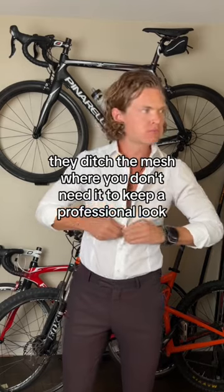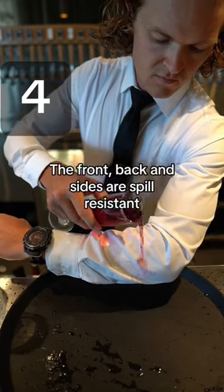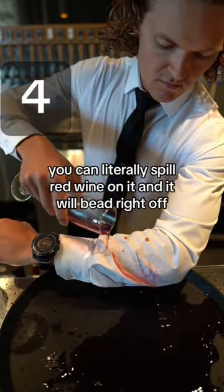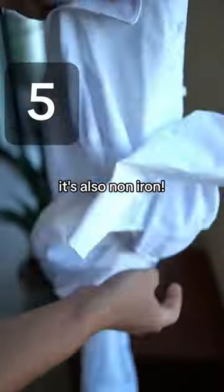They ditch the mesh where you don't need it to keep a professional look. The front, back, and sides are spill resistant — you can literally spill red wine on it and it will bead right off. It's also non-iron.